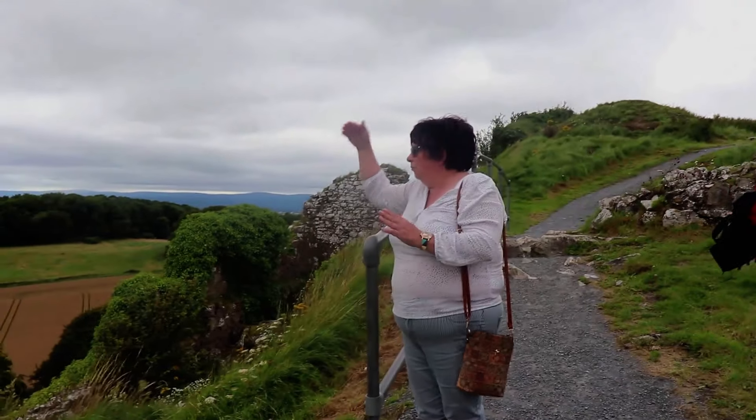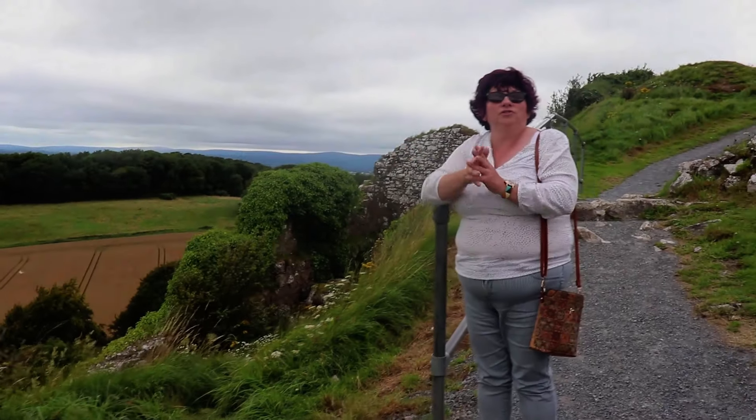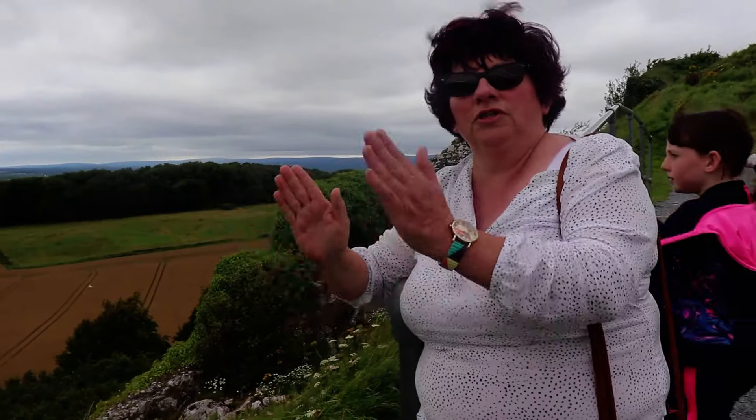This is the postern gate, basically the back door into the Rock of Dunamase. This would have been the gate for major defence — only one person could ever come through it at a time, so one archer or one defender could always hold it.